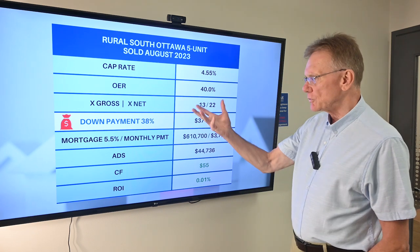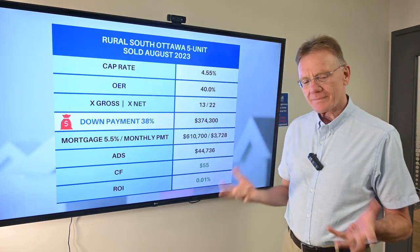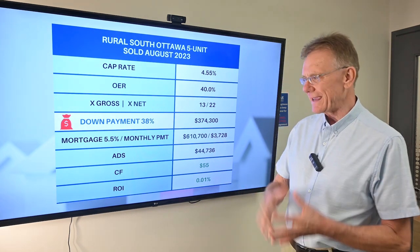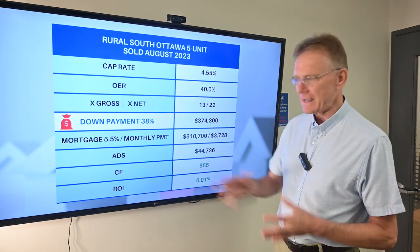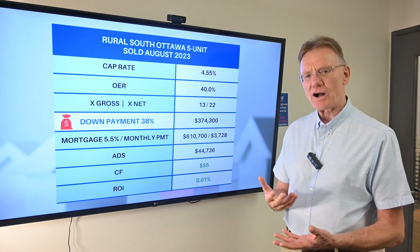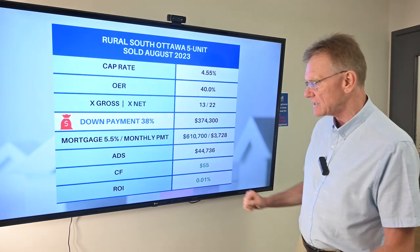In terms of the gross and the net, it sold for 13 times its gross and 22 times the net. Here's a number that I pay attention to: how much of a down payment does a purchaser need in order to have a positive cash flow? The answer is that this buyer needed a 38% down payment, which in this case was about $374,000, and that'll put a little bit of money in his pocket at the end of the year — not a great deal. That's just indicative of what it takes to break even or have a small positive cash flow.